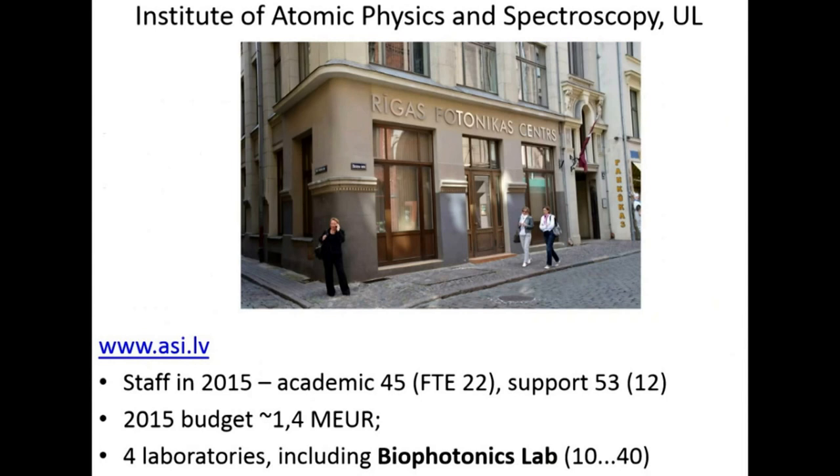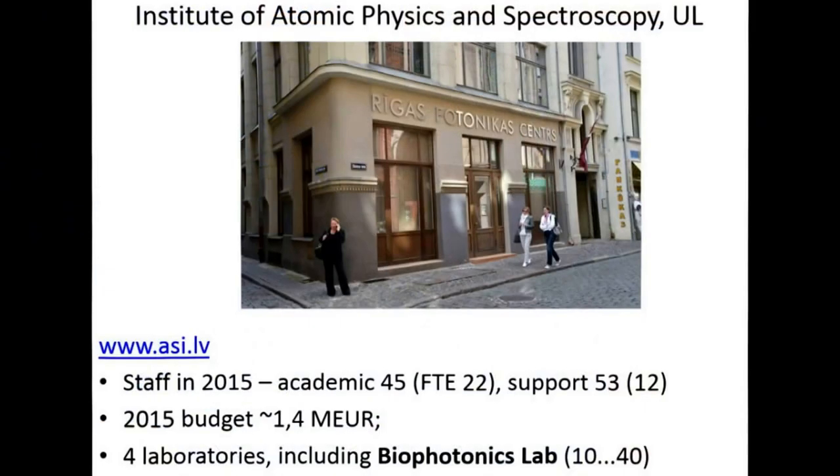Our Institute of Atomic Physics and Spectroscopy is one of those still located out of campus. We are located in Old Riga and have about 100 people working there. In full-time equivalent, this is about maybe 35. The budget last year was about 1.5 million euros. We have four laboratories, including the biophotonics laboratory which I am heading. In our laboratory, we have between 10 and 40 people, depending on availability of projects.